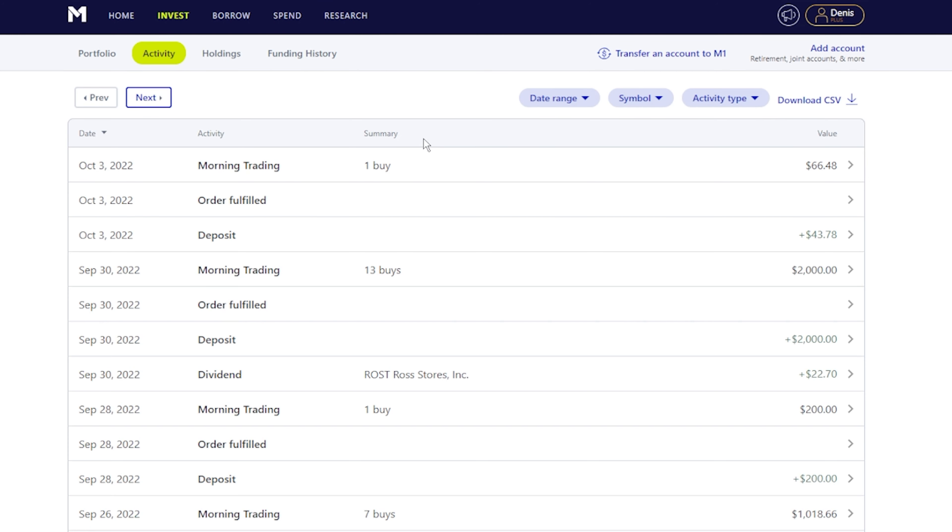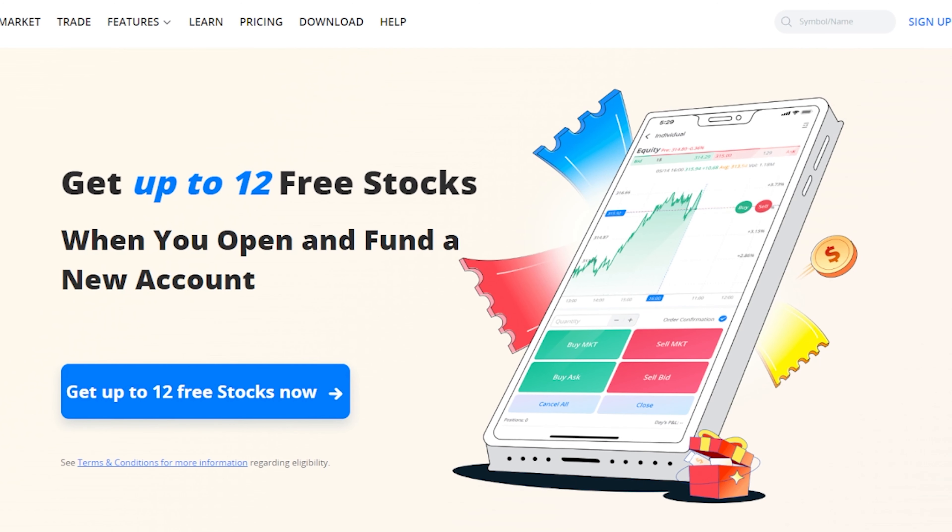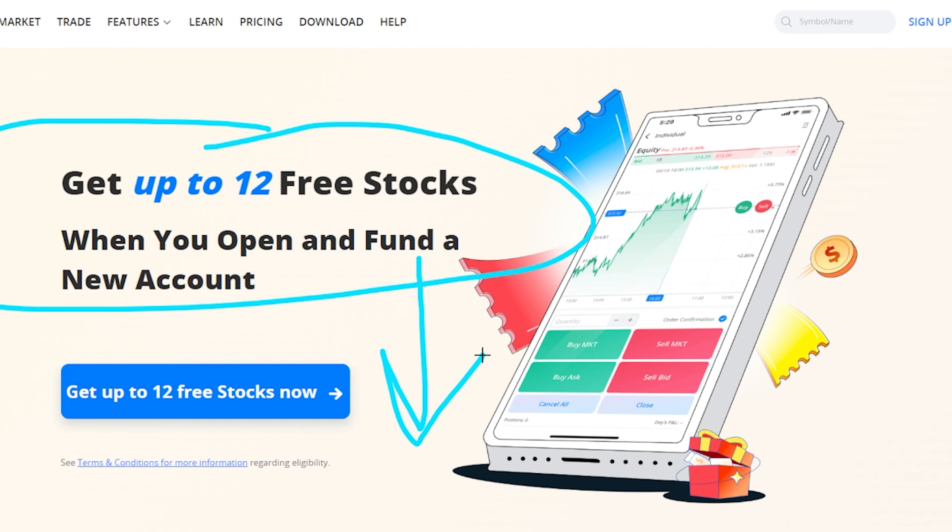Before we look at the dividends, Webull is giving you 12 free stocks. If you just want some free stocks, you can sell them and utilize them, or if you end up loving the platform you can stay. Link will be down below — help support the channel and get your free stocks as well.